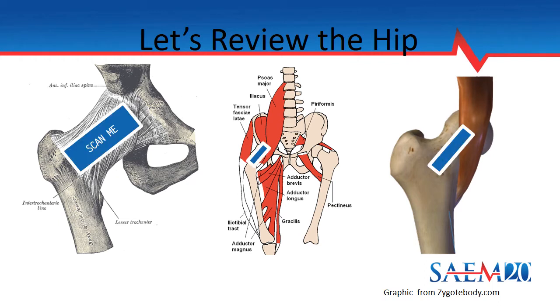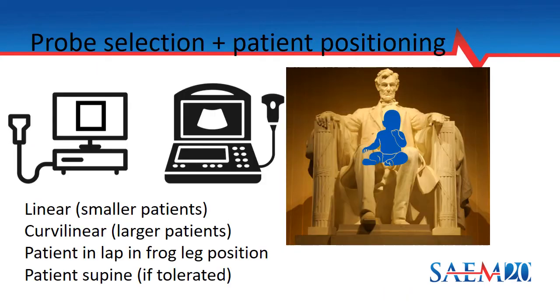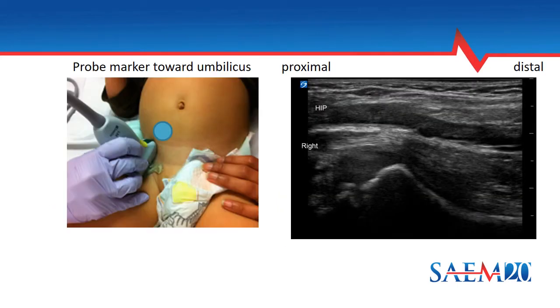The little blue box shows you the area that we're going to be scanning. For probe selection, for younger smaller patients the linear probe should be able to show you this anatomy. For larger patients and adults, you will use a curvilinear probe. Positioning is very important and requires the child to be in a frog-legged position — in the parent's lap or supine, with knees propped up slightly with towels. To image the hip, place the probe lined up with the anatomical position of the femoral neck, starting perpendicular to the inguinal crease. You may need to rotate the probe until lined up well with the femoral neck. The probe marker should be placed towards the umbilicus.